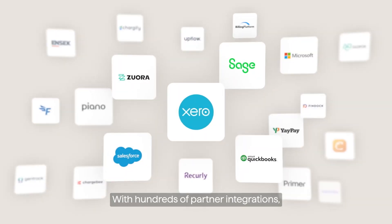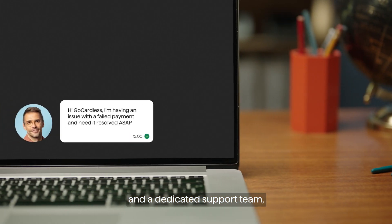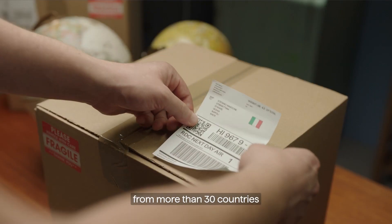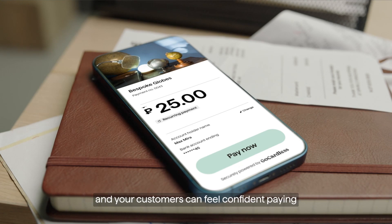With hundreds of partner integrations including Xero and a dedicated support team, you can collect international payments from more than 30 countries. And your customers can feel confident paying in their local currency.